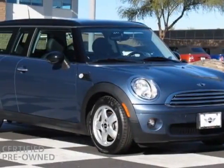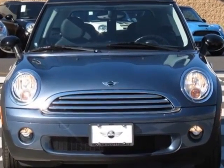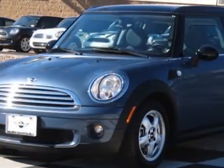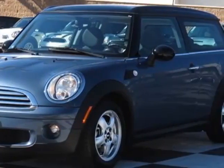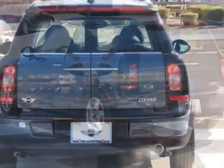Look at this certified pre-owned 2010 Mini Cooper Clubman. This Cooper Clubman has just under 30,000 miles. This vehicle has a limited warranty, and gets an estimated 28 miles per gallon in the city and an estimated 36 on the highway.